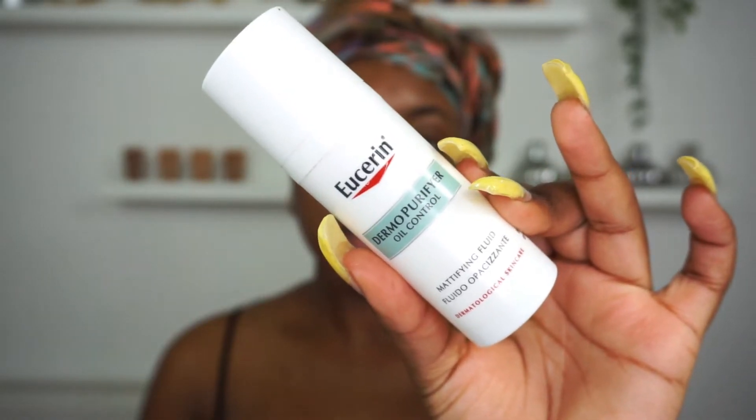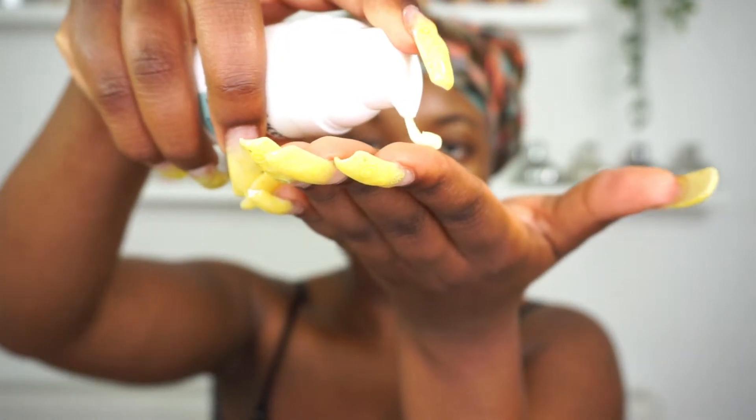Taking my Eucerin Mattifying Fluid, I'm just going to apply it to my skin. This is really good, especially if I'm about to wear makeup. I like to make sure my skin is a little bit more on the matte side — I'm not really a fan of dewy skin. So this just helps to control the oils and prepare your skin for makeup.